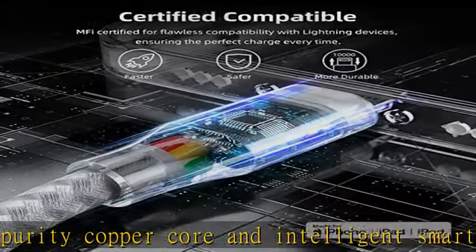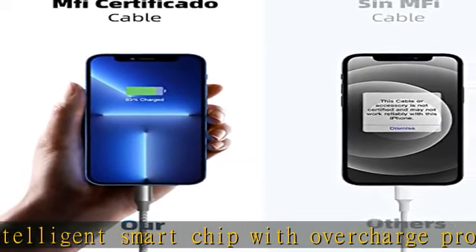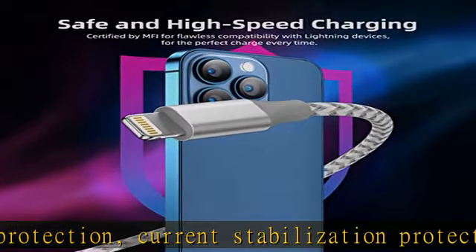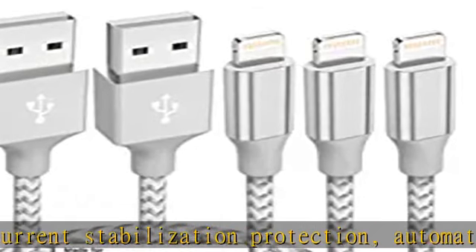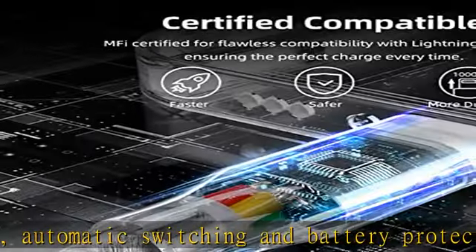The iPhone charging cable is designed with a reinforced connector that has been tested to over 10,000 bends for extra protection and durability. The braided nylon insulation and precision layered welded connectors make this cable more durable and stronger than regular iPhone charger cables, while being flexible and tangle-free.